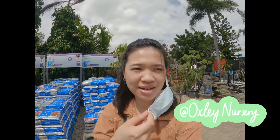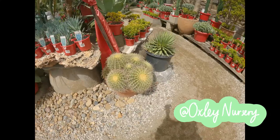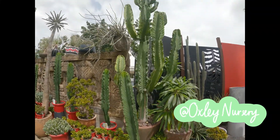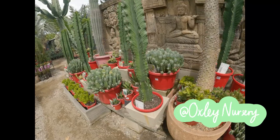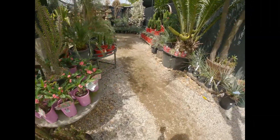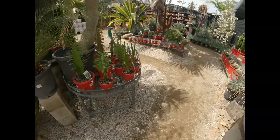Hey guys, welcome to Oxley Plant Nursery. I'm excited to show you around at our local shop. There is a reason why Oxley Nursery is known as Brisbane's best subtropical nursery — you'll see a huge contrast in the variety and quality of the plants compared to our trip earlier to Bunnings Warehouse.